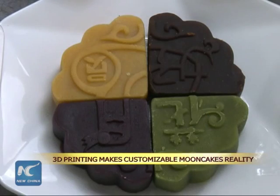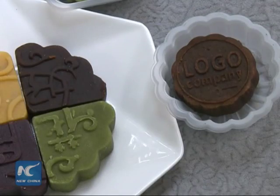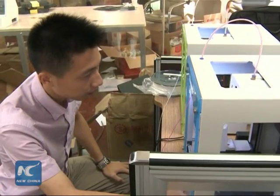Custom moon cakes, a common snack food in China, can now be produced more cheaply thanks to 3D printing. Text and images can be printed on the cakes using custom 3D printed molds.